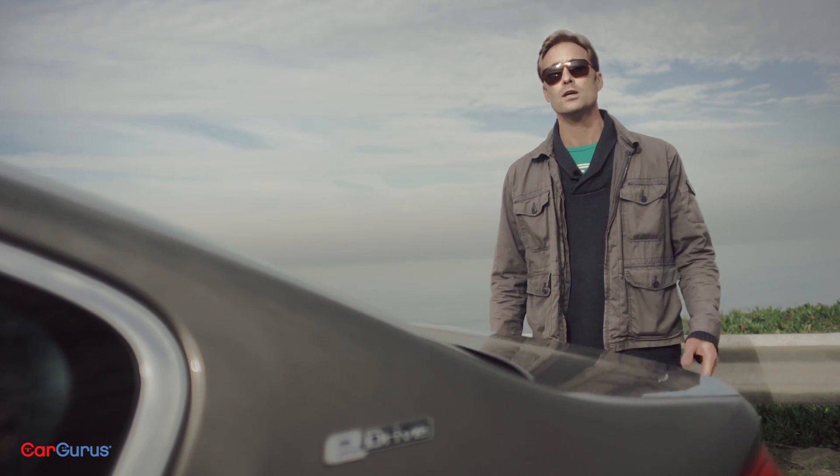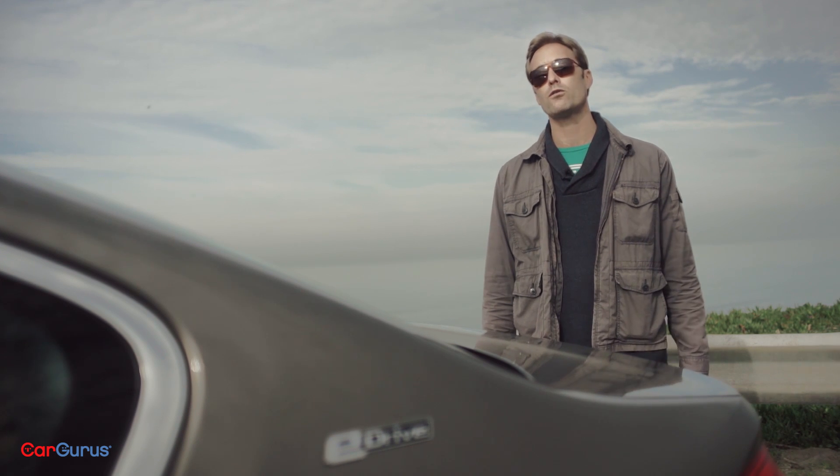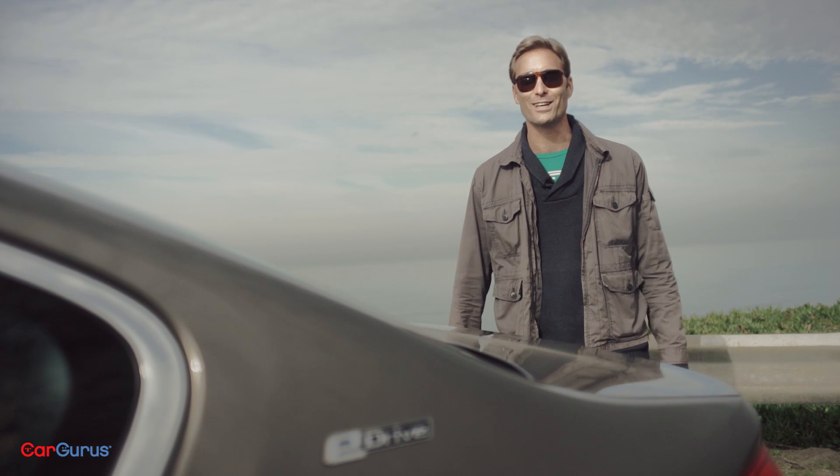Thanks for watching. For full details on the 2018 BMW 530e, just click the link in the description. You can head over to CarGurus.com and read my full review. And for more video reviews, just subscribe to the channel.